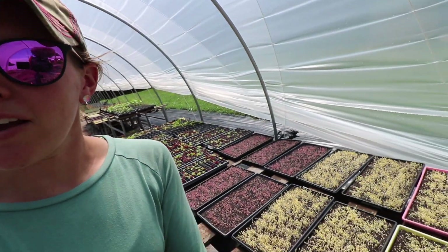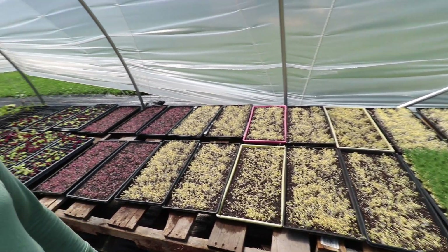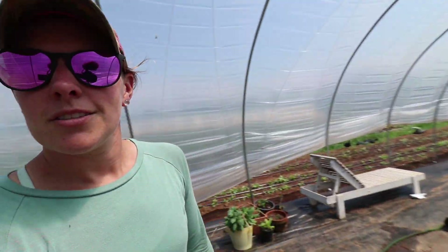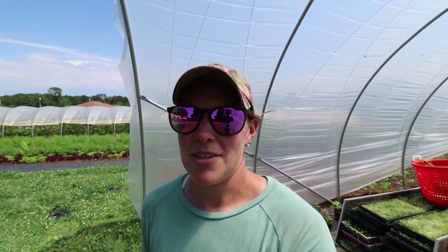After I get home from the market on Saturdays I unstack all the microgreens. A couple Saturdays ago when we first built this, I learned the hard way — I put everything out and unstacked them, went to the market, and when I came home everything was roasted. So now I wait until after the market to unstack everything.